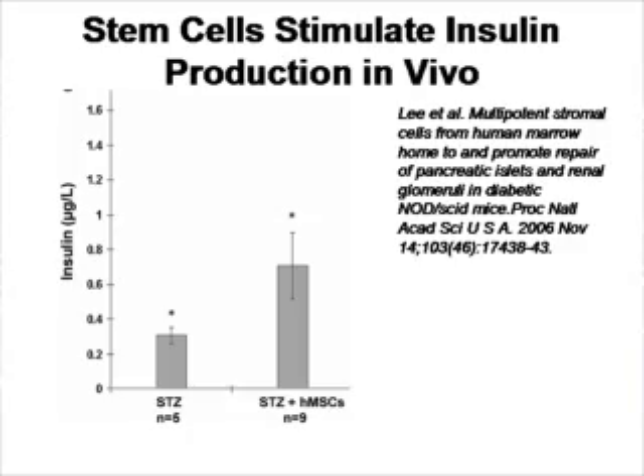Would something like this work in vivo in an animal? Here's an experiment where investigators destroyed the pancreas of mice using streptozocin, a toxin that kills beta cells. In the controls, there is little insulin production. When mesenchymal stem cells were added, there was measurably more insulin production. So we know that both causes in the progression of diabetes — insulin resistance and pancreatic cell death — can potentially be overcome by the use of mesenchymal stem cells.